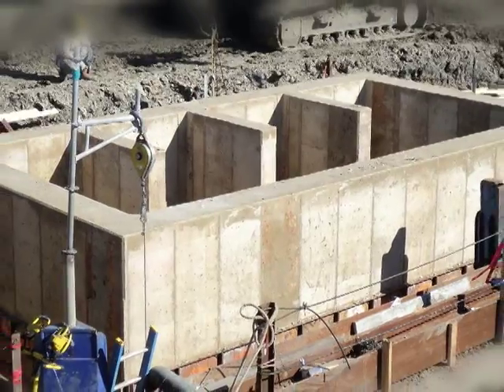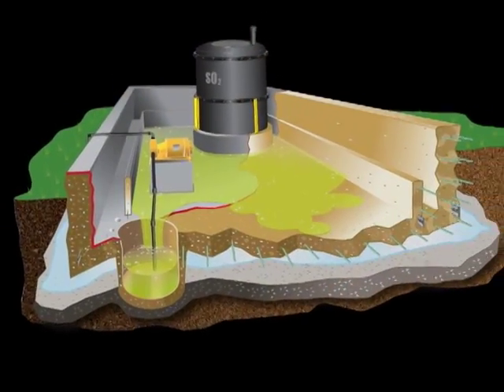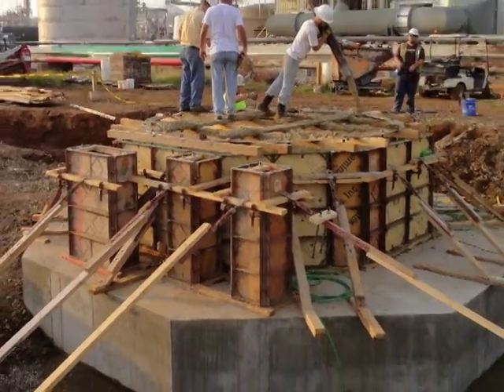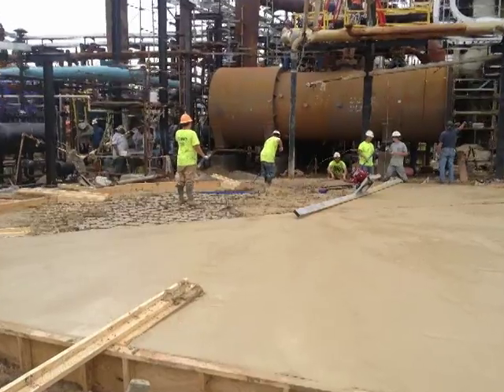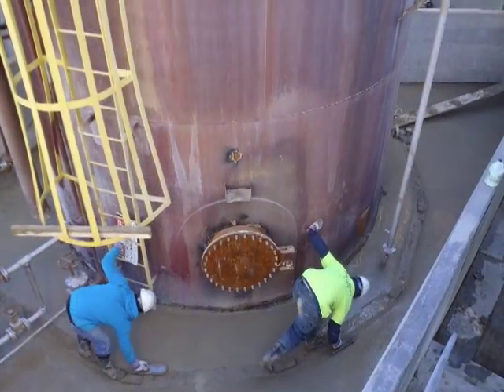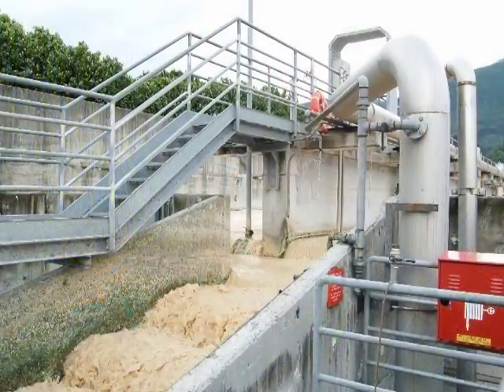Typical applications include chemical sump pits, secondary containment areas, trenches, utility vaults, tank bases and pedestals, loading areas, agricultural processing areas, pump pads, and other structures subject to corrosive acidic or alkaline conditions.